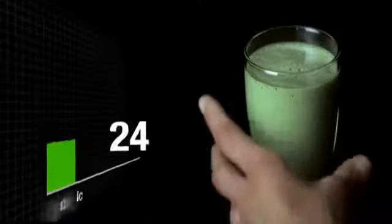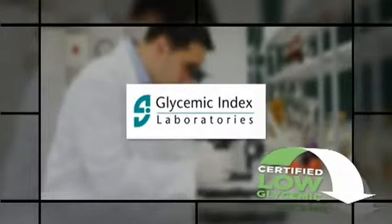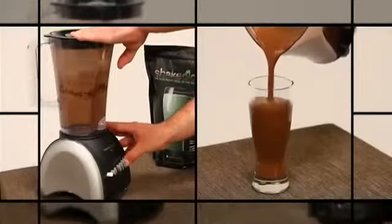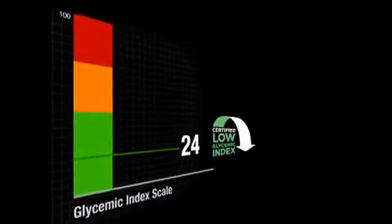Shakeology was rated and certified at 24 by Glycemic Index Laboratories, the premier glycemic testing facility in North America. Having such a low glycemic index is pretty amazing — you really think you're drinking a milkshake, but it's a shake that's nutritious for you. With only 9 to 11 grams of sugar per serving and an index rate of 24, Shakeology has a very low glycemic impact.